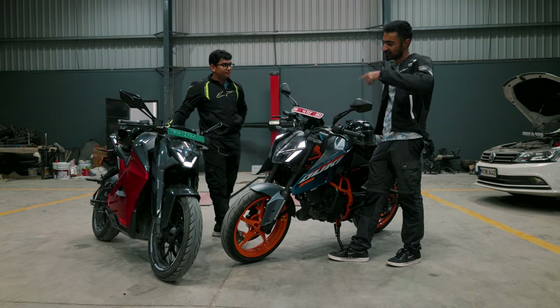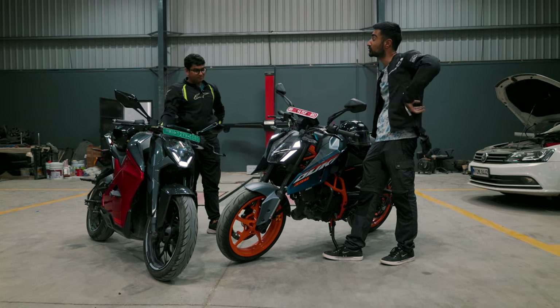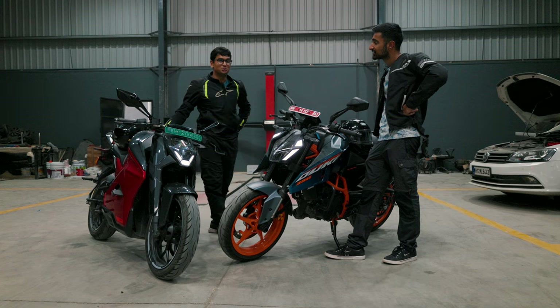I just think that scooty would look really nice in my rear view mirror. Well, at least it's a nice looking scooty.